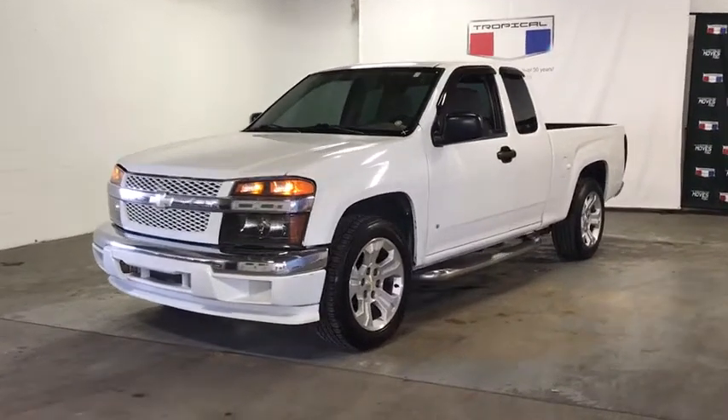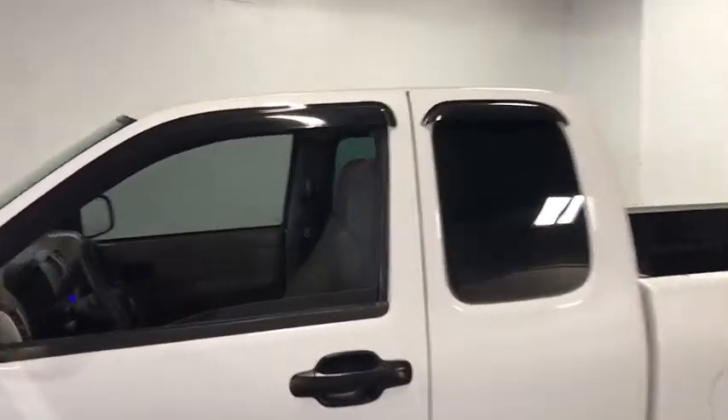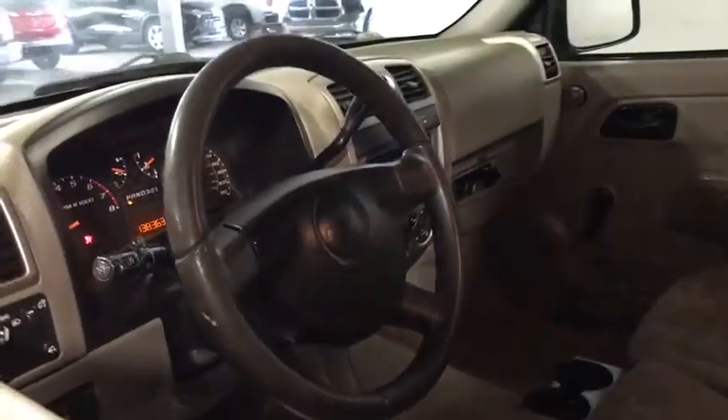Come test drive a 2008 Chevrolet Colorado. Great hauling capability, powerful, rugged, and a great Chevy price — Colorado is it.